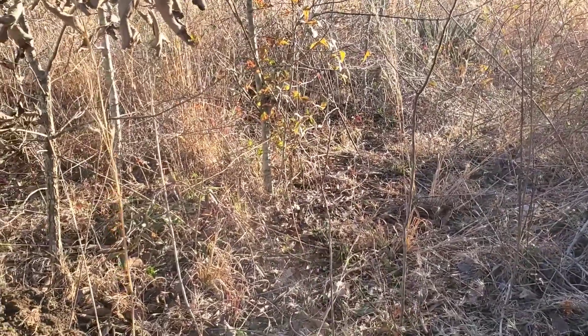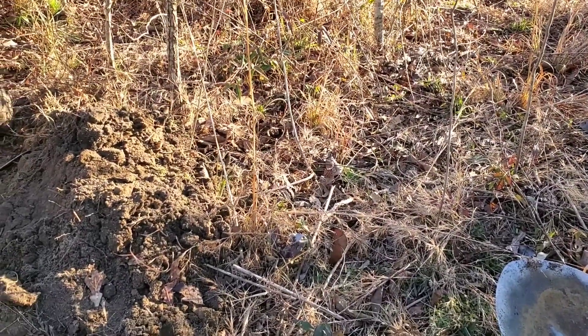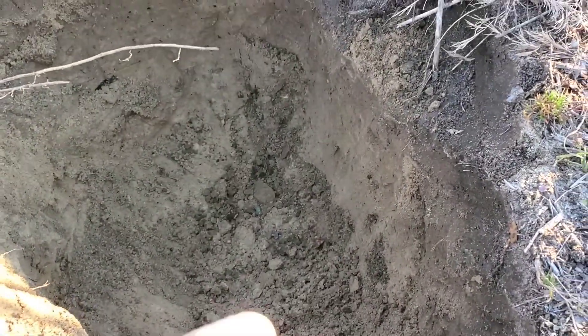Me and Jace are back out here. I didn't get a video of this one because I didn't think it was going to be anything, but I just pulled a good one out of this hole right here.